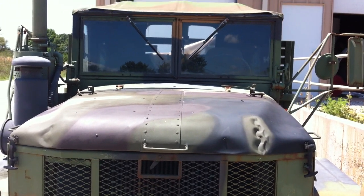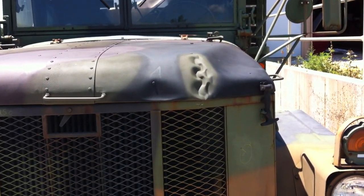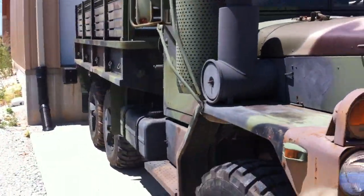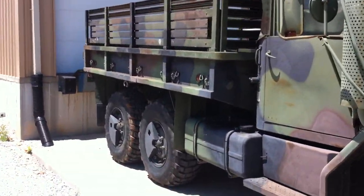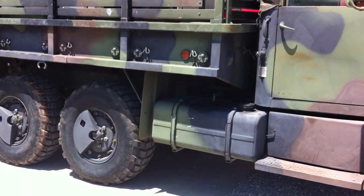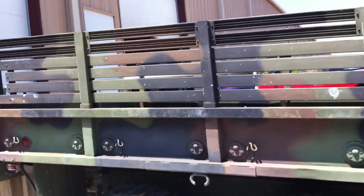Fresh paint job on the hood, standard camo. Left the chain scar just because it was cool. CTIS system — all tires are inflated. We've got troop seats; I left one side up.